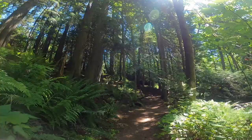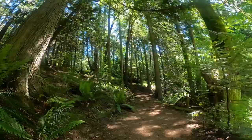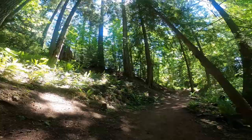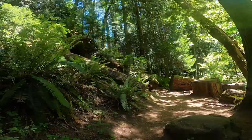At EV Tours, we really enjoy bringing our guests and walking through the forests of Royal Roads. We hope to see you someday soon here.